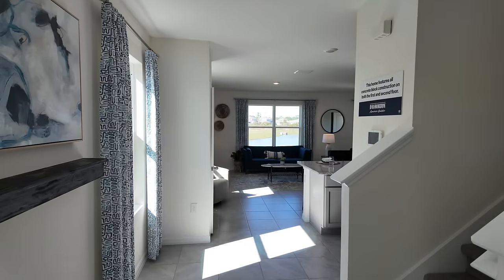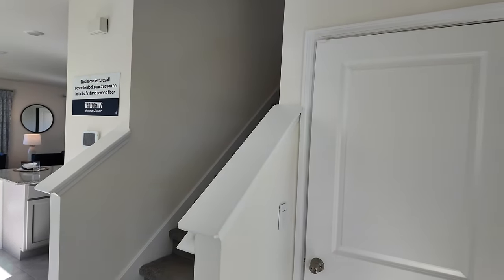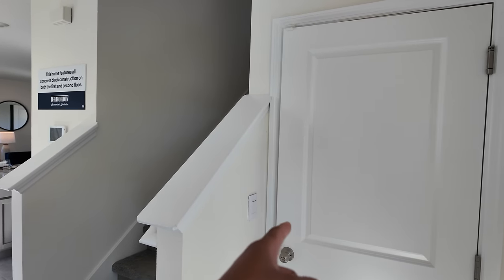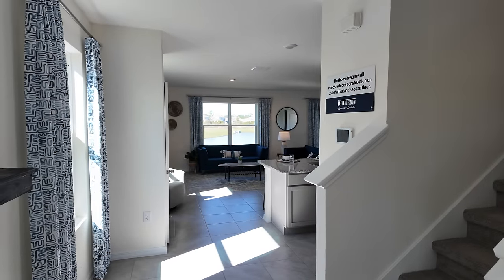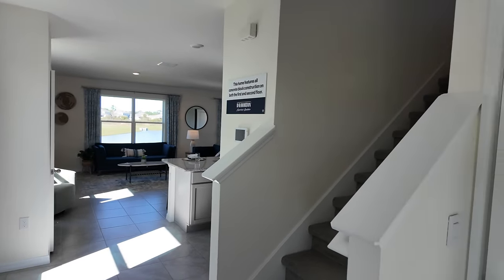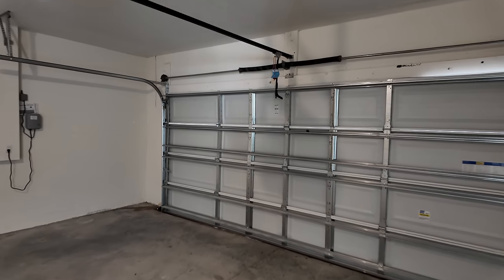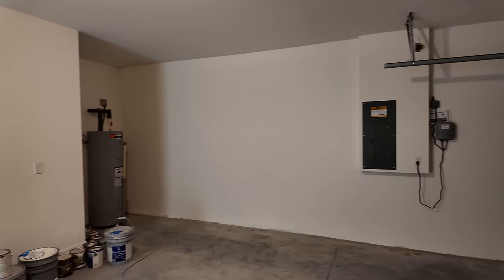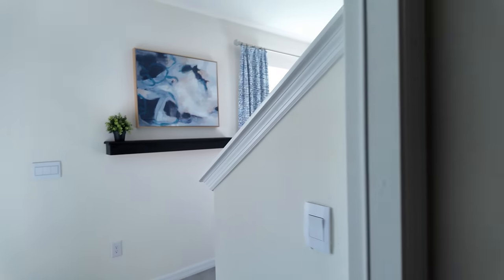I want to give you guys a quick tour of this model while we are here in Wesley Chapel today. As you get in you notice you have the stairs just to the right. This door here will lead out to the garage space, which I'm going to show you in a moment, and then we continue into the living room, kitchen, and dining room space. It's a pretty standard two-car garage, and there's a look at the water heater just right in the corner.